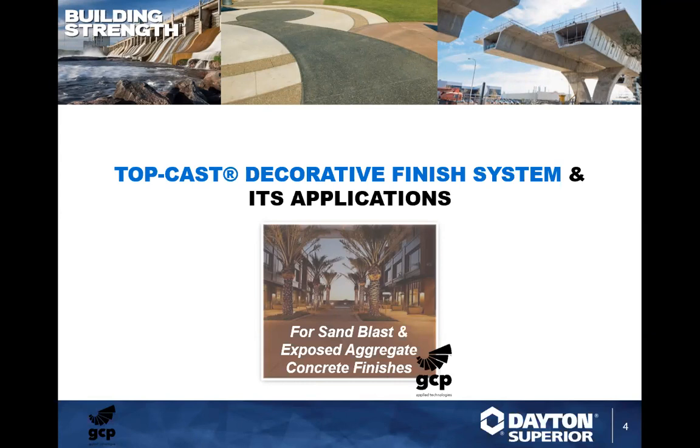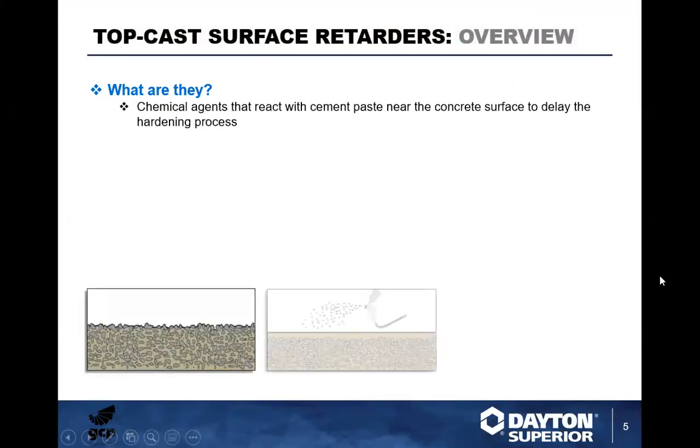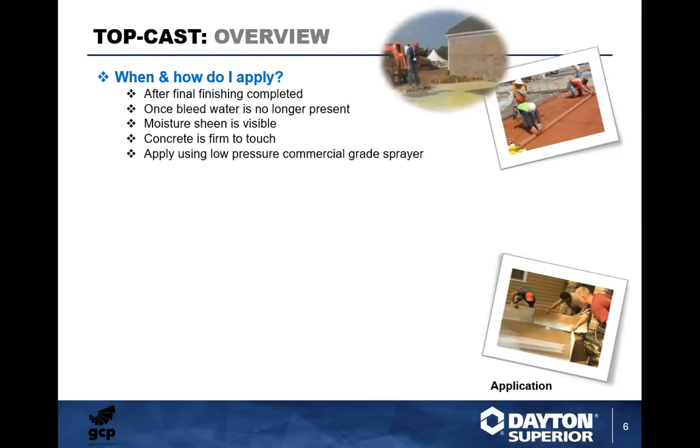Thank you. We're going to go through our Top Cast decorative finish system and all its applications for exposed aggregates. What are surface retarders? They're chemical agents that react with cement paste near the concrete surface to delay the hardening process. You can see the graphics — you have your slab, you spray down the Top Cast, and the third graphic shows the removal process. After screeding and before bull floating, various sizes of aggregates and cement paste rise to the surface. Top Cast is absorbed by the upper cement paste, slowing the hardening rate. Depending on the desired effect, loose paste and some fine and medium aggregates are then removed.